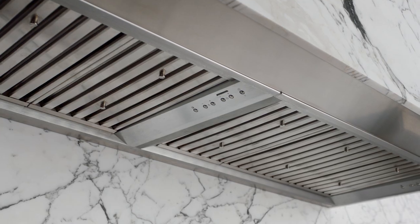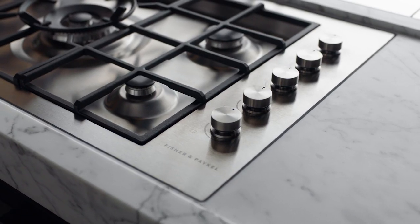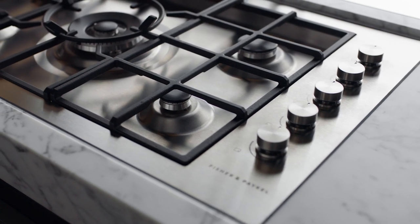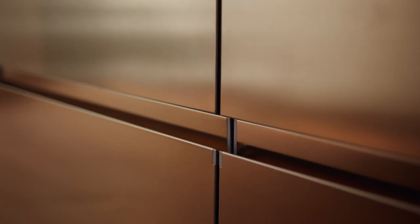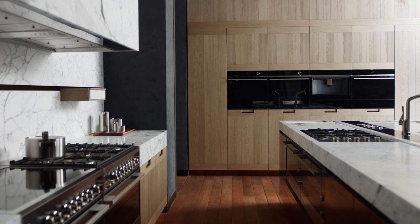We created the contemporary style because we know people want to express themselves in different ways. It goes beyond aesthetic trends to complement a range of design approaches and helps you extend a unified style right across the kitchen.